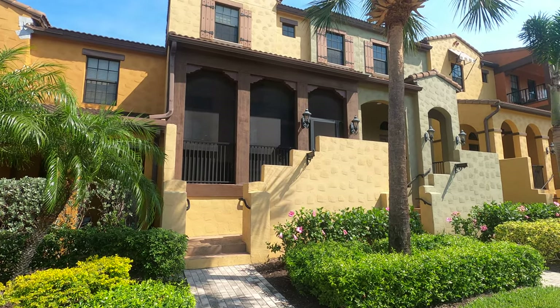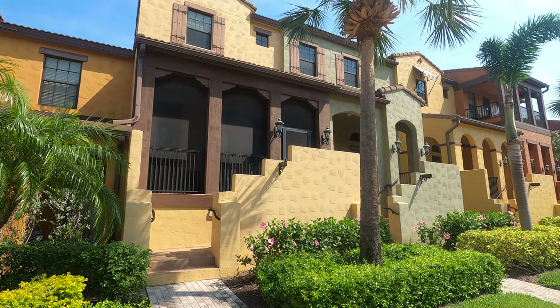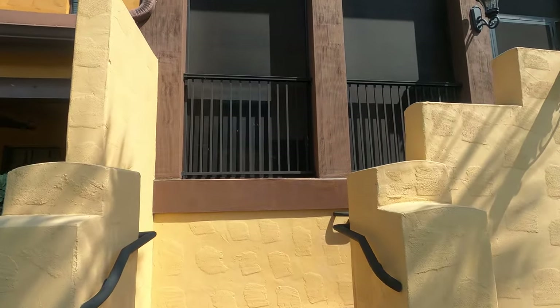Hello and welcome to 8421 Olinda Way, apartment 3607. We're gonna have a quick look. This is a VRBO listing.